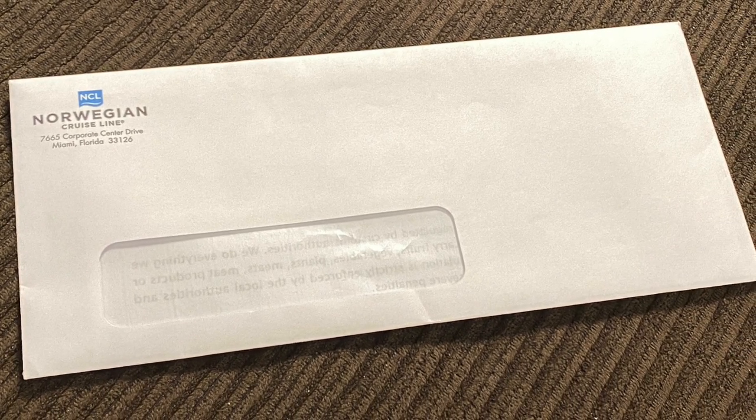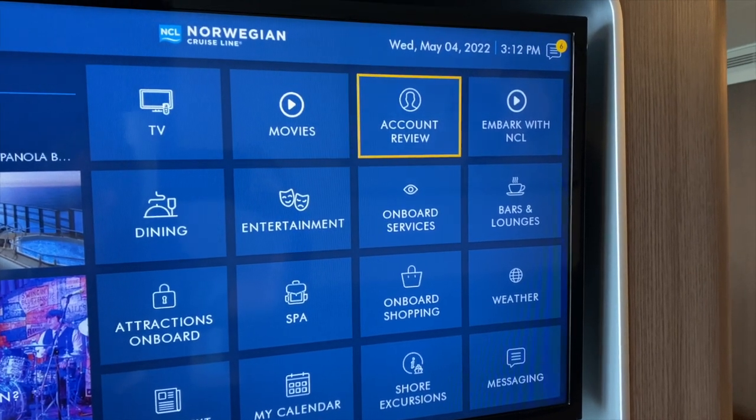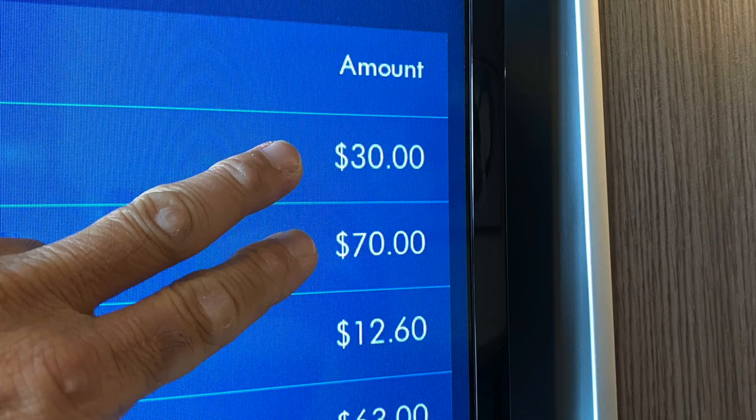But here's a hack we stumbled upon: a day or two after submitting your application, review your account on the stateroom TV and see if there are reception charges that equal your baggage fees. Cool, huh?